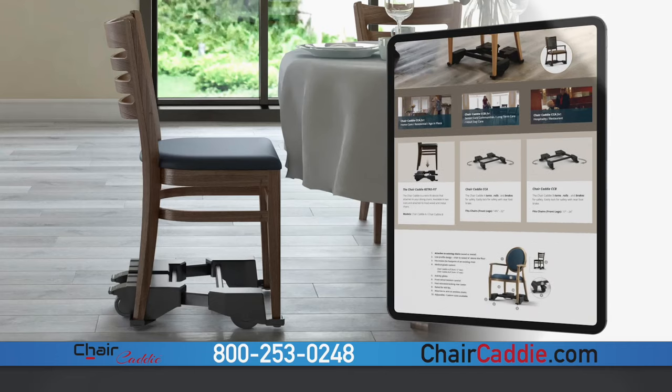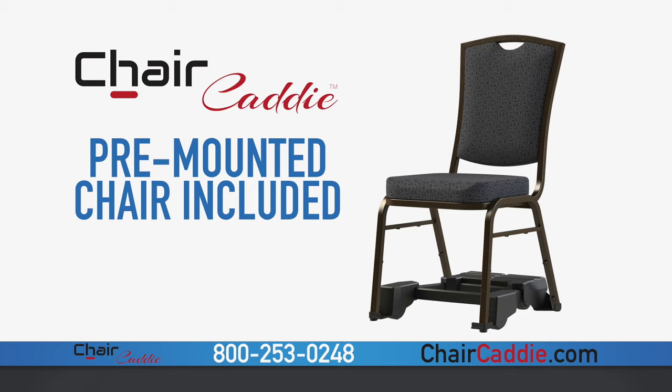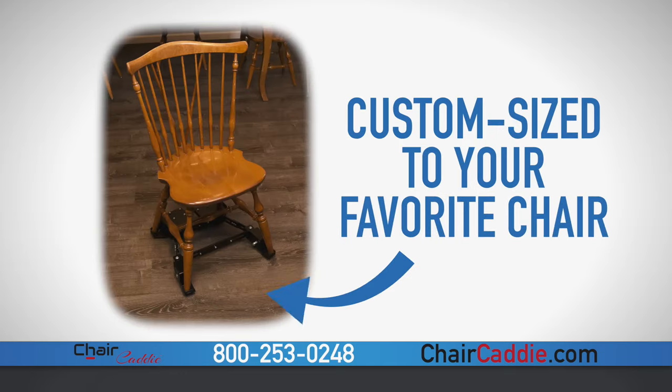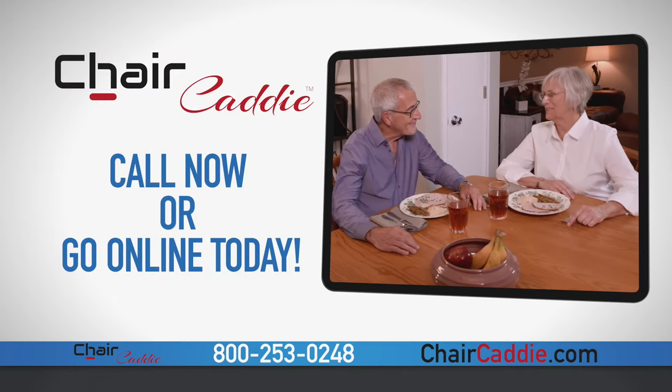Visit chaircaddy.com to place your order. Your caddy will arrive pre-mounted with one of our dining chairs, so it's ready to use right out of the box. Or get it custom-sized at the factory to fit your favorite chair. Go to chaircaddy.com and start enjoying mealtimes again.